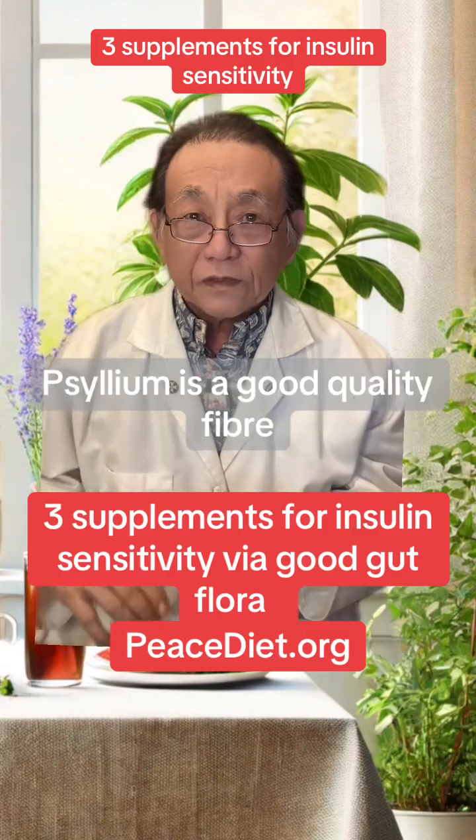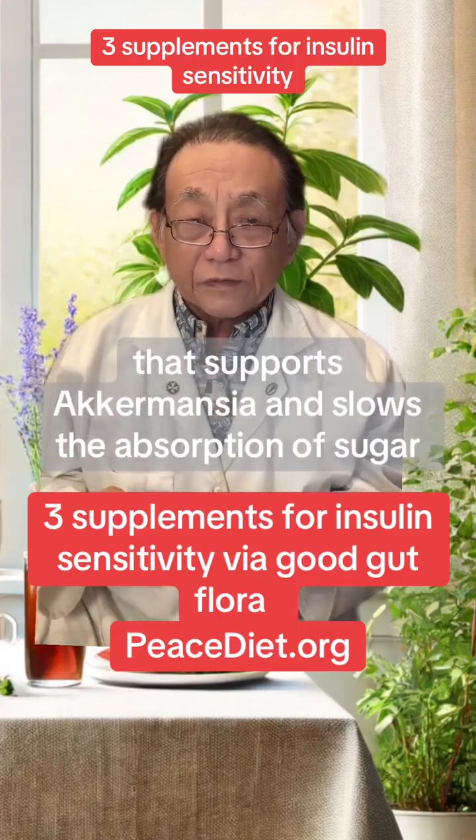Number one: psyllium is a good quality fiber that supports Akkermansia and slows the absorption of sugar.